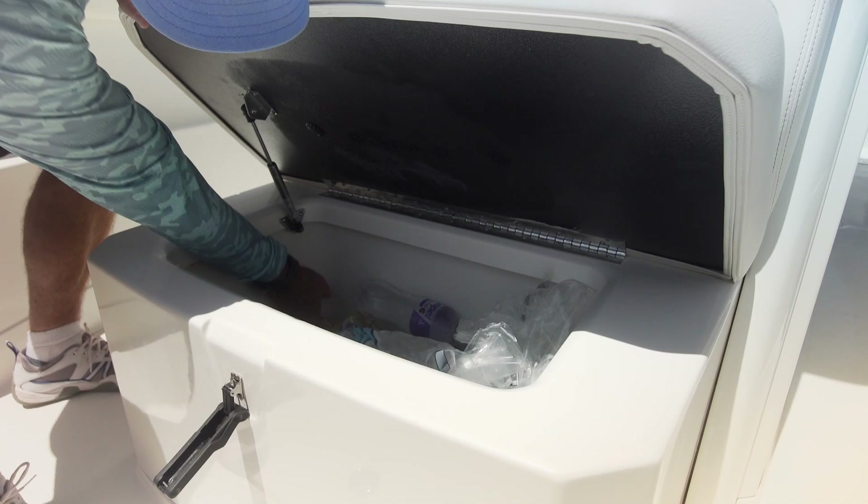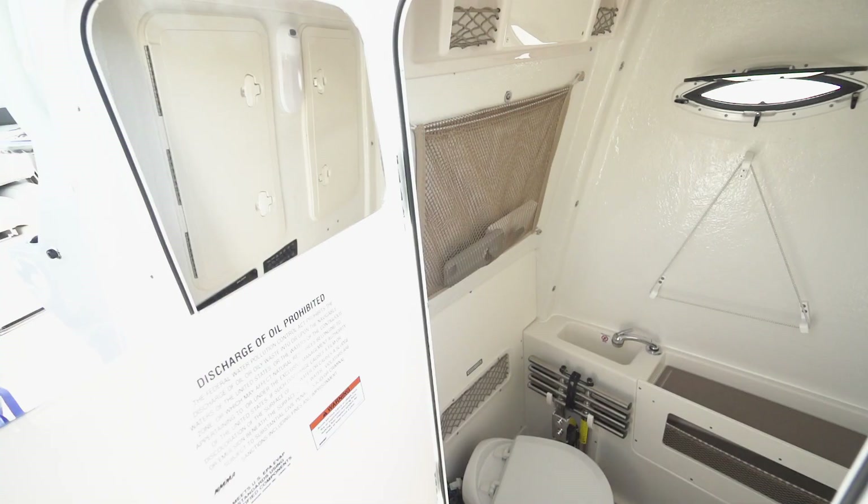Inside the console you have an electric head with holding tank, fresh water sink, sea deck flooring, and a mirror.